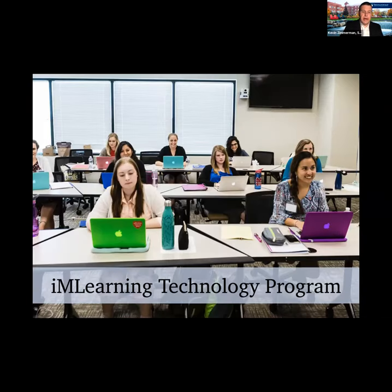We offer an integrated mobile learning technology program, which means every student who comes to the university is outfitted with a MacBook Pro, an iPad, and an Apple Pencil. Technology is especially significant now, and we want to make sure we're providing all students the tools necessary to be successful inside and outside of the classroom, along with full technical support.